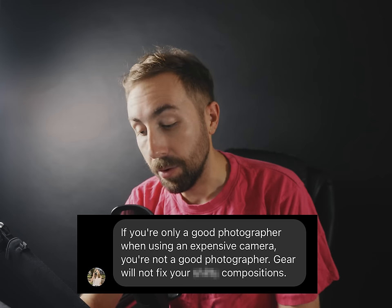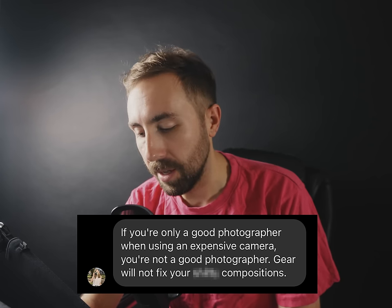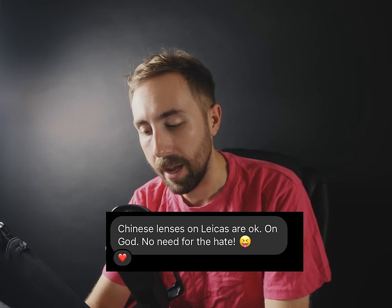I got a lot of messages, let's dive in. First one: "If you're only a good photographer when using an expensive camera, you're not a good photographer — gear will not fix your compositions." Hell yeah. I use expensive gear myself.